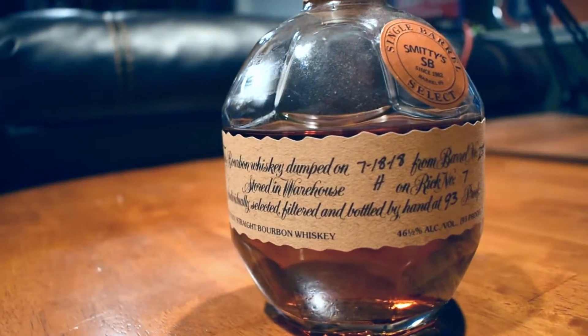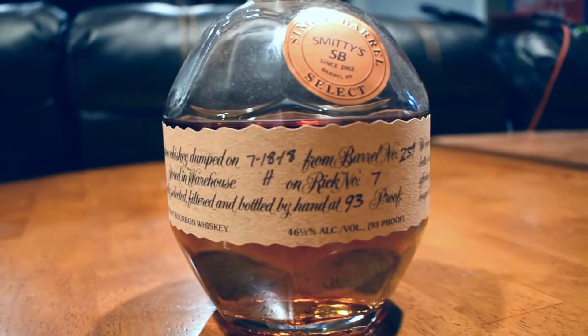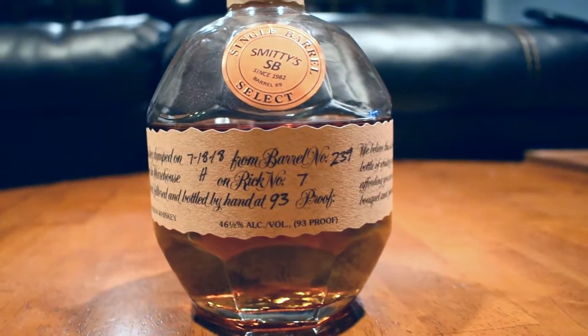Blanton's is a really cool bottle. Buffalo Trace and their marketing team is just ridiculous with these Blanton's bottles — they do such a good job marketing them. All the specifics of the bourbon are right on the bottle. This comes in at 93 proof, and it tells you exactly where in the warehouse, which barrel number, everything right here on the bottle.